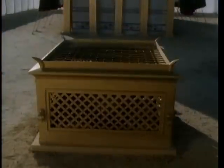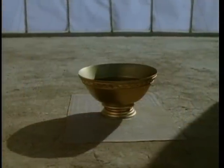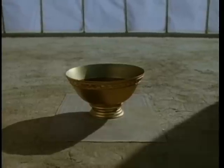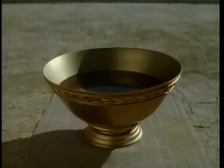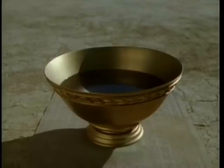For a burnt offering, however, the entire animal was placed upon the altar and consumed by fire. Here, between the altar of sacrifice and the tent of the tabernacle, is the laver. The laver is made of brass and contains water. The officiating priests were required to perform washings here before entering the tent of the tabernacle.